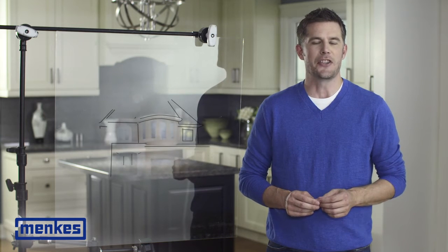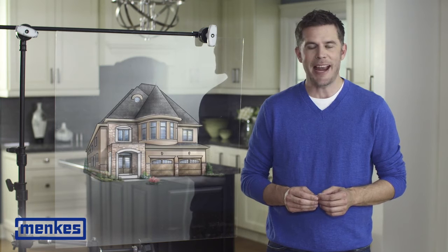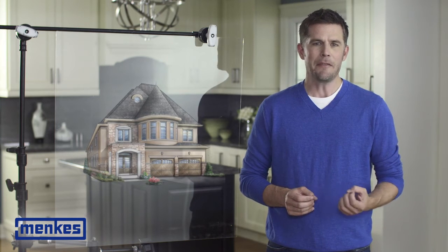You have made a great choice buying an energy efficient home. Understanding how it works is essential to your comfort and cost savings. Let's spend a few minutes together exploring the features of your home.